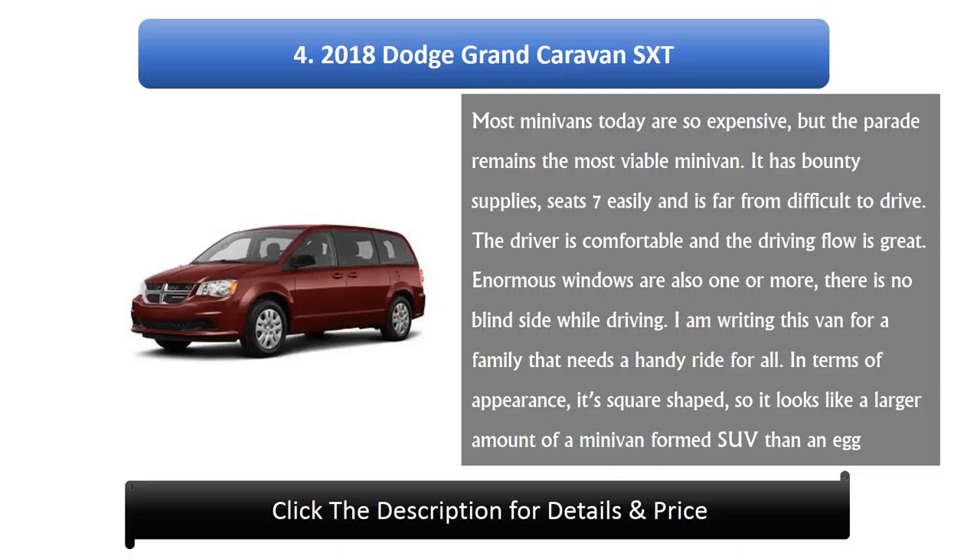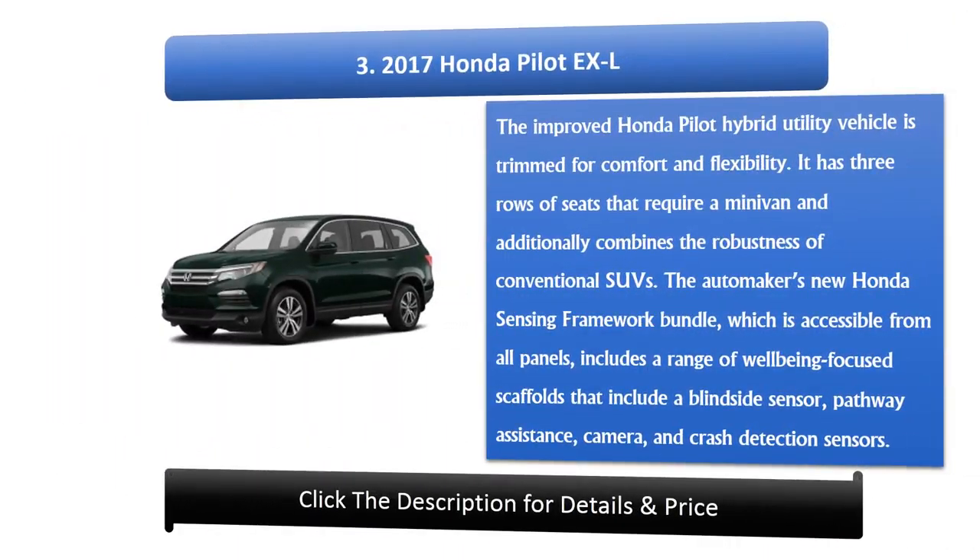Number 4: 2018 Dodge Grand Caravan SXT. Most minivans today are expensive, but the Grand Caravan remains the most affordable option. It seats 7 easily and is straightforward to drive. The driver's area is comfortable with great visibility, and the large windows eliminate blind spots while driving. It's a practical ride for families, though its square shape gives it more of a minivan-SUV look than a traditional profile.